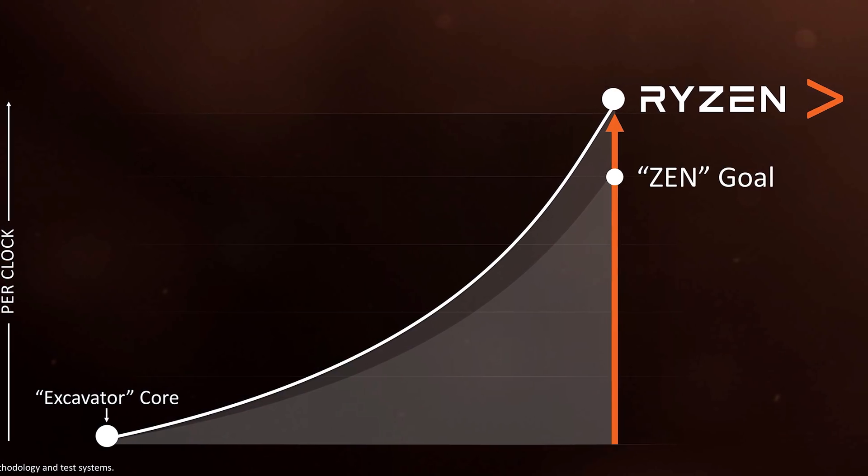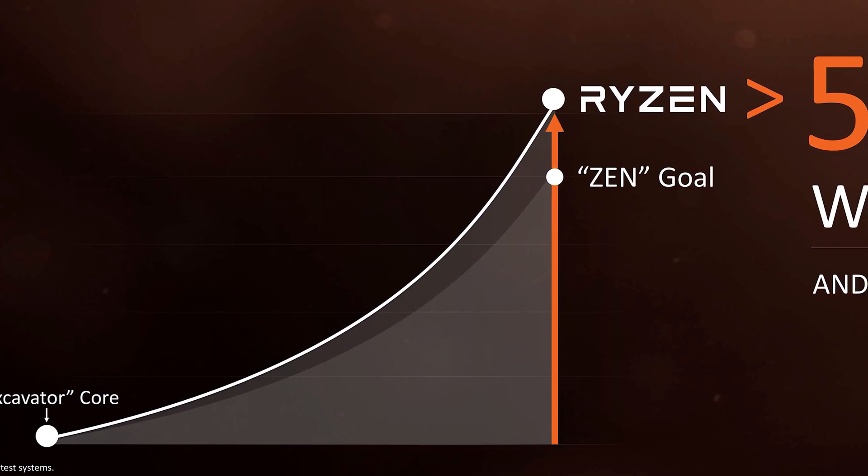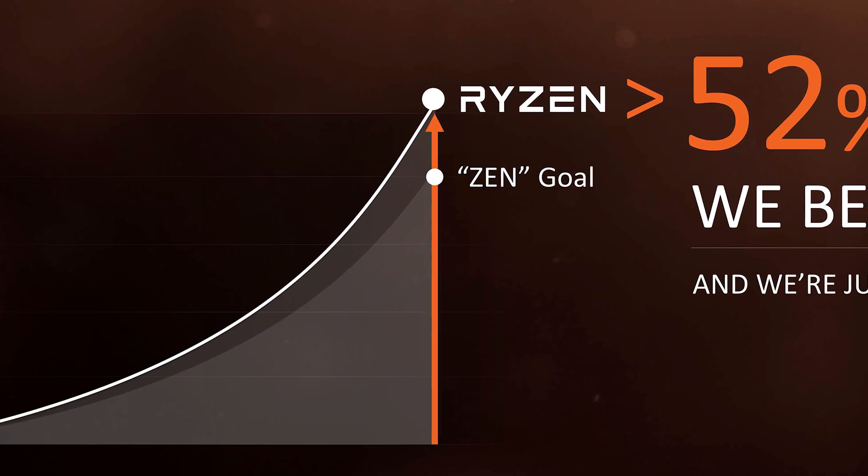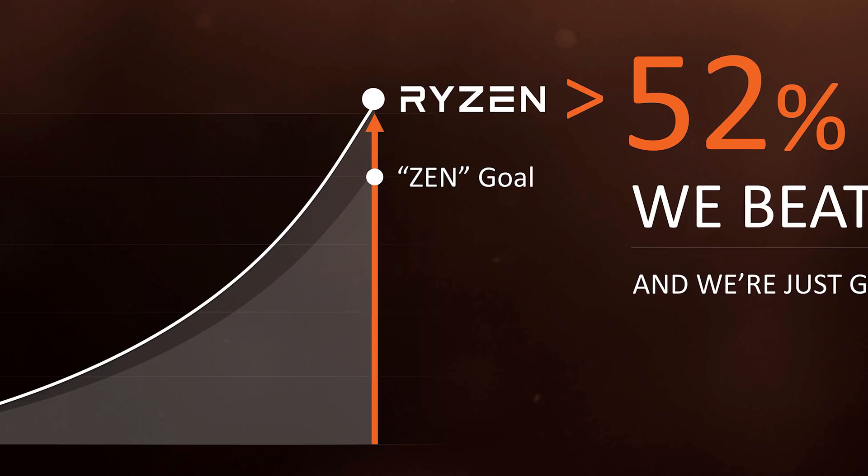But before we got a look at performance, there were concerns and doubts about AMD's ability to deliver. As reviewers, we had just struggled through the terrible AMD FX era where AMD often delivered high core count parts only to get smoked in basically every performance test. AMD were promising a huge 52% improvement to IPC with Zen compared to Excavator, but we were wondering how this would translate into real world performance.